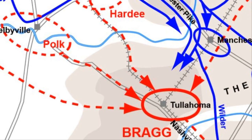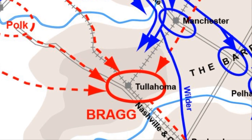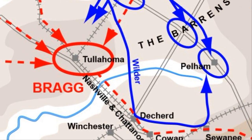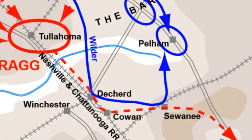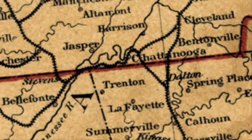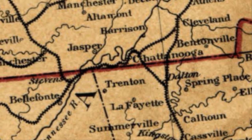Union General William S. Rosecrans and the Army of the Cumberland had maneuvered Braxton Bragg's Confederate Army of Tennessee out of their positions southeast of Nashville during the Tullahoma Campaign. Now Rosecrans was focused on the city of Chattanooga, Tennessee, a vital railroad hub for the Confederacy. His intention was to fool Bragg into thinking he was going to cross the Tennessee River upriver, but was in actuality moving his army south of Chattanooga to cross Lookout Mountain and get in the rear of Bragg's army.